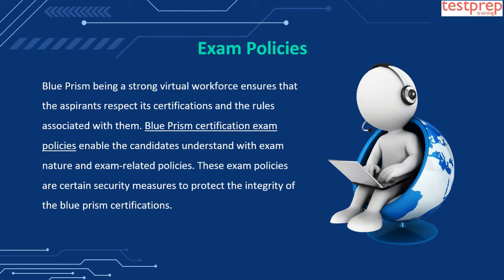Exam Policies: Blue Prism, being a strong virtual workforce, ensures that aspirants respect its certifications and the rules associated with them. Blue Prism Certification Exam Policies enable candidates to understand the exam nature and exam-related policies. These exam policies are certain security measures to protect the integrity of the Blue Prism Certifications.